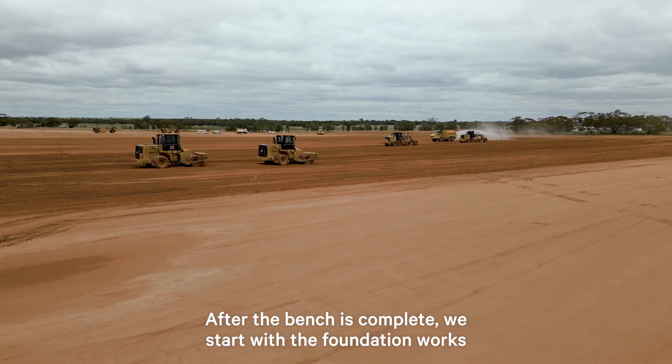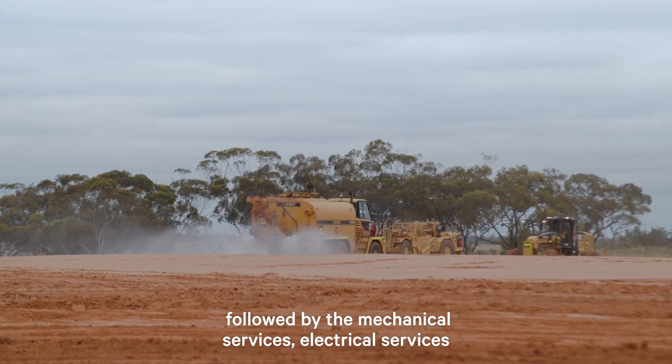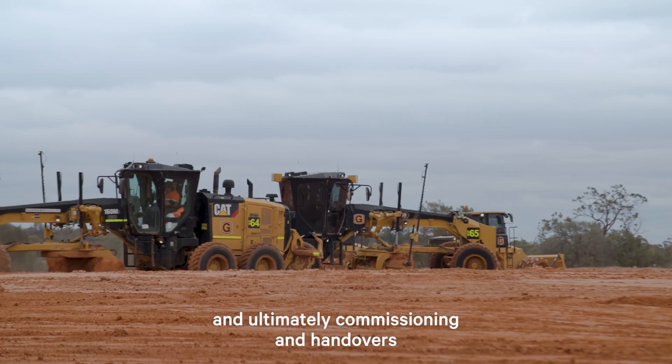After the bench is complete, we start with the foundation works, followed by the mechanical services, electrical services, and ultimately commissioning and handover.